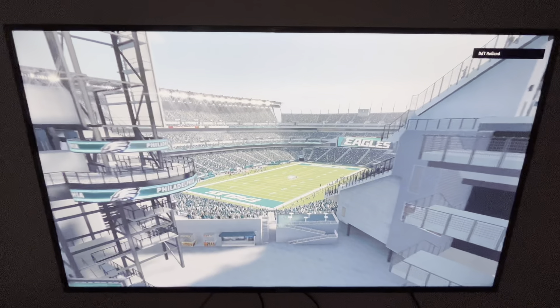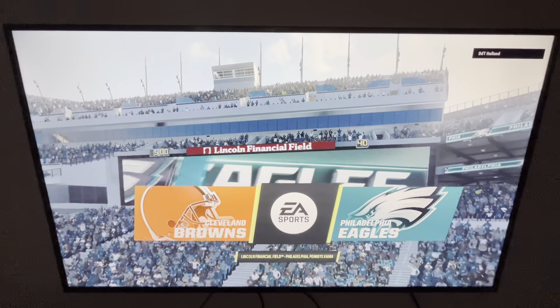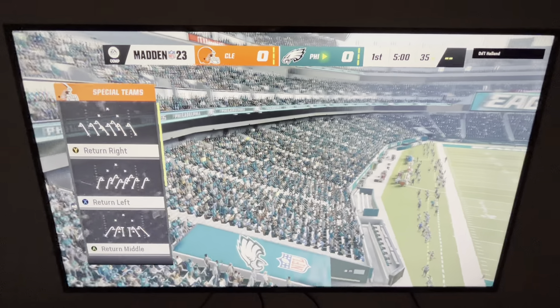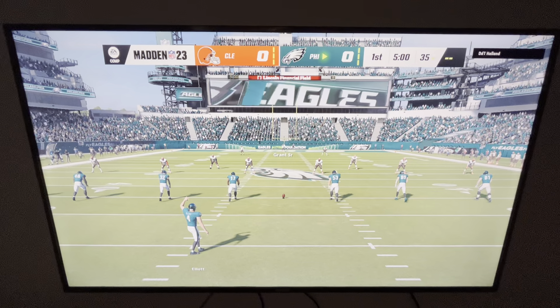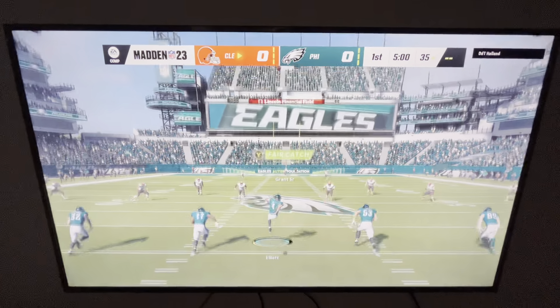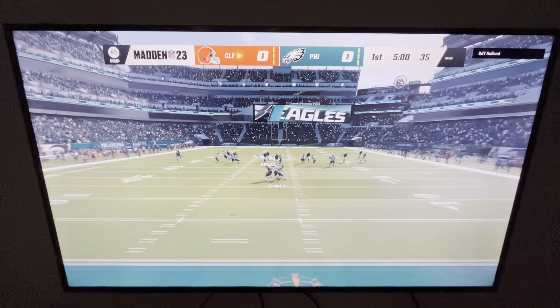We are at the home of the Super Bowl 52 champions, Lincoln Financial Field in Philadelphia, PA. Coming up, we've got what should prove to be a good one between the Cleveland Browns and the Philadelphia Eagles. Here's the kicker, Jake Elliott, ready to get this one started. And off we go from Lincoln Financial Field.